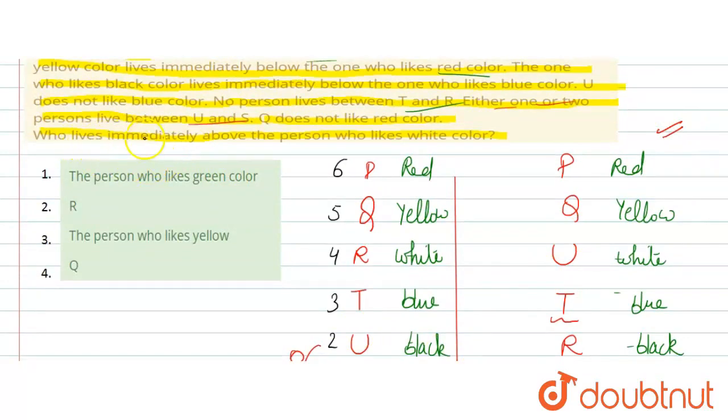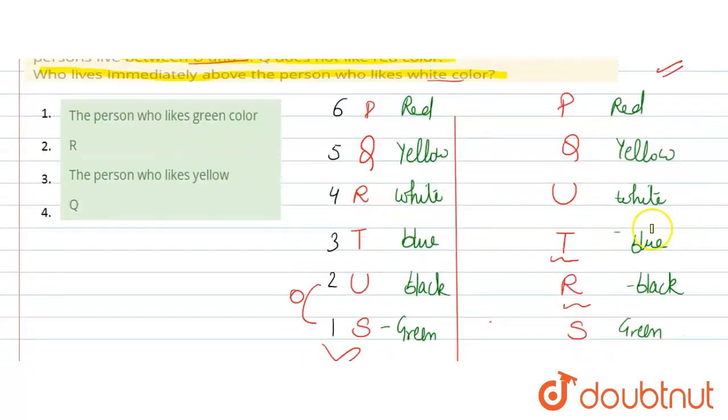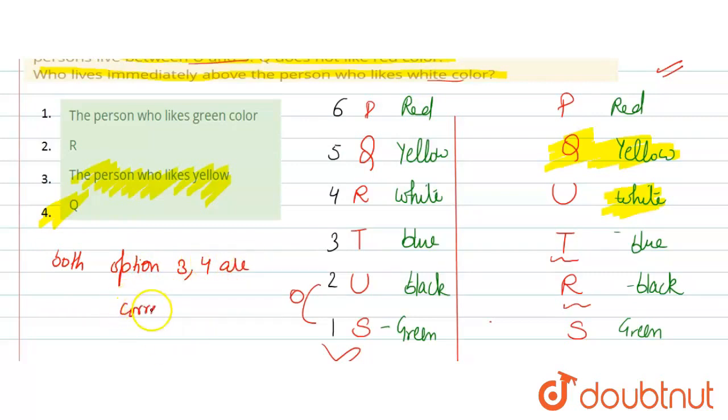The correct arrangement is confirmed. Now the question is: who lives immediately above the person who likes white color? The person who likes white color — looking immediately above white — Q is the one who likes yellow color. So Q lives immediately above white. The answer is option number 4. Both options 3 and 4 were considered since white appeared in two possible positions, and both options 3 and 4 are correct answers.